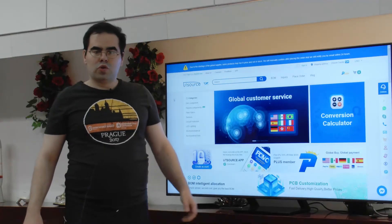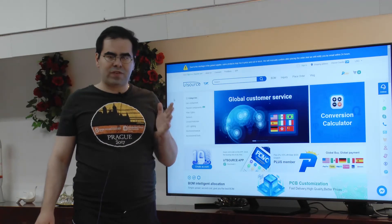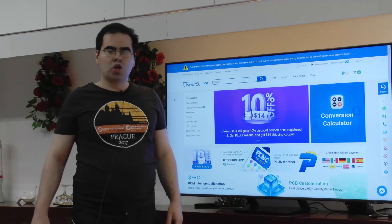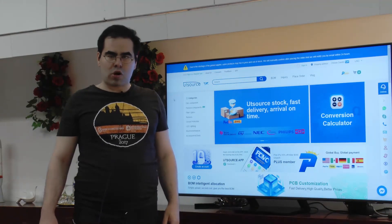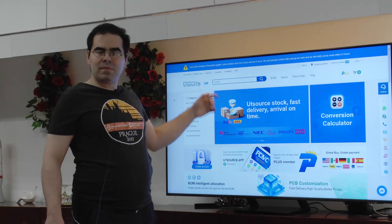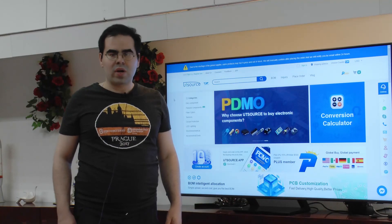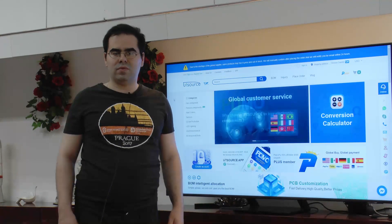To cut a long story short, I didn't yet have the opportunity to test the FT232 parts, but at least optically they look good to me. The folks at Utsource apparently do what they promise, at least by and large. Of course, sometimes there is a price increase, but in principle this seems to be quite legit. Thank you very much for tuning in and I hope to see you again soon. Bye bye.